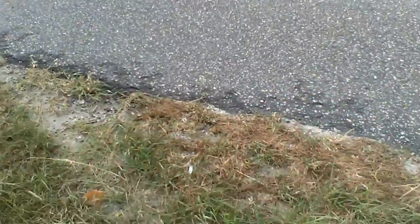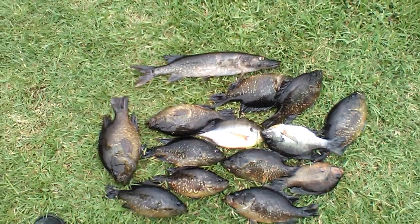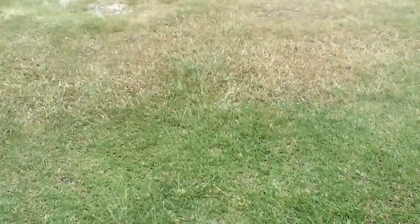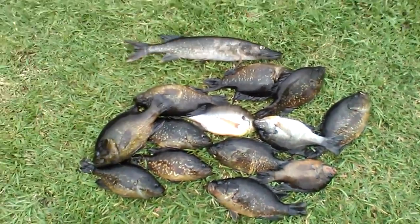We got a bucket of fish. Get in the truck going home. Get back to you when I'm there. I'm back at the house. Got some nice fish here, caught out the swamp.